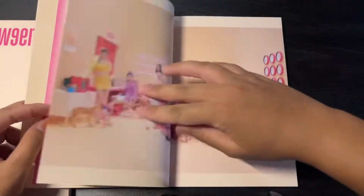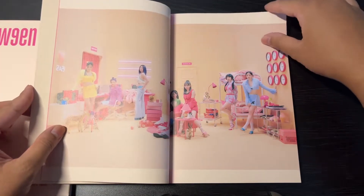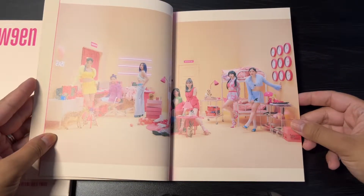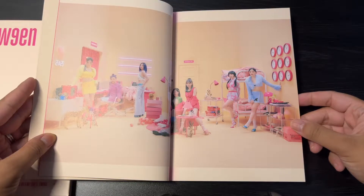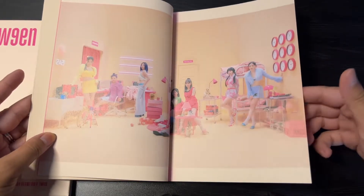I said in my previous unboxing video that this is the version I initially chose because it has like a girly pink theme. Based off the previews we saw before seeing all the photos, naturally a peach and pink colored album will draw me in more.